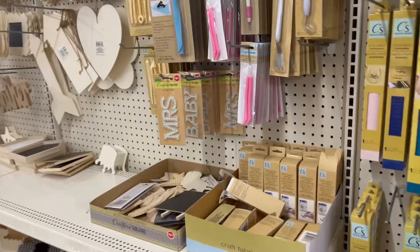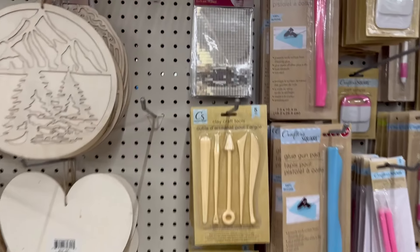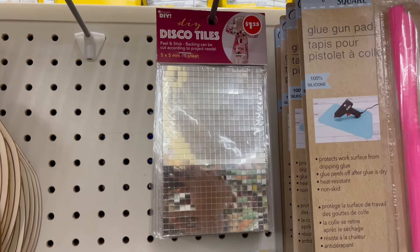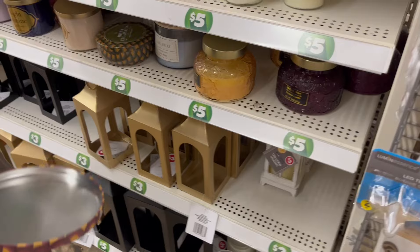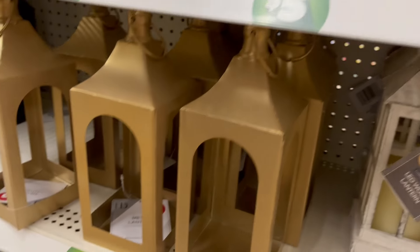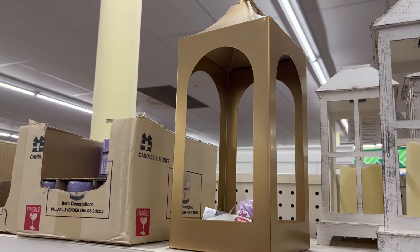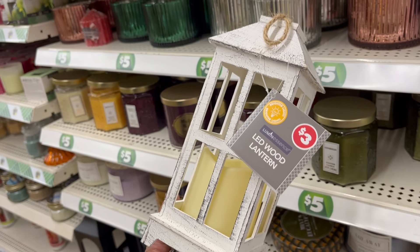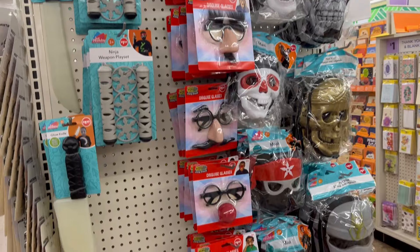Moving on to the crafter's square section — there are some new additions, including disco tiles for your art. My husband joined me and was smelling these candles — five and three dollars — saying they smell good. I found lead wood lanterns that are pretty good quality, I like them.